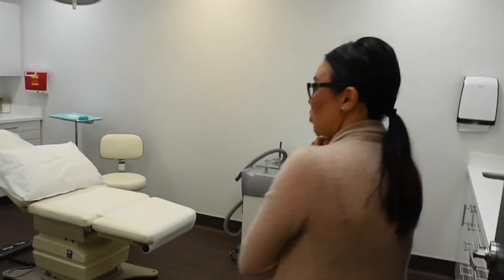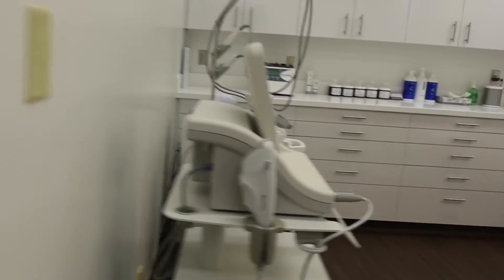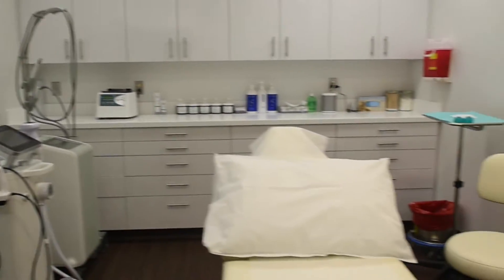One procedure contours your jawline by removing the fat underneath your chin. We also have a radiofrequency device that basically melts the fat away, called Body Effects. And then we have another device called Ultherapy, which uses ultrasound energy to lift and tighten.